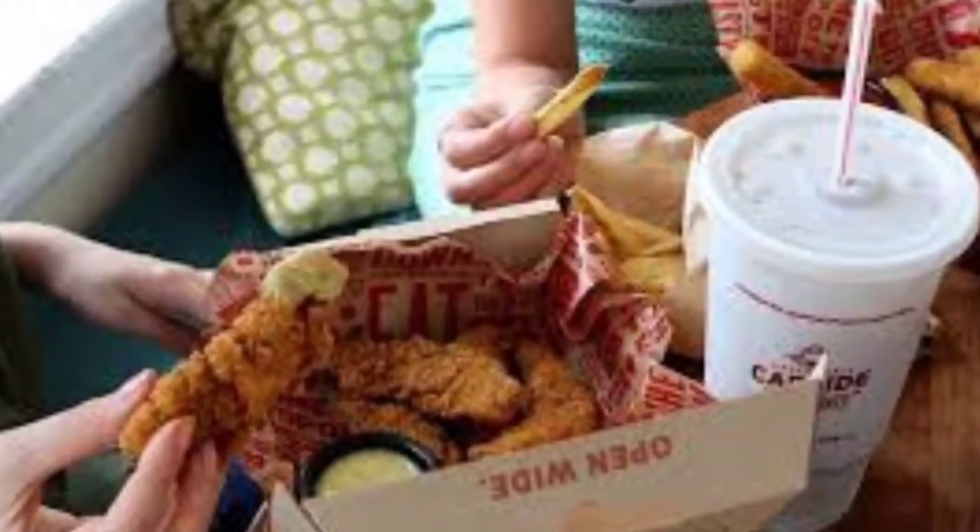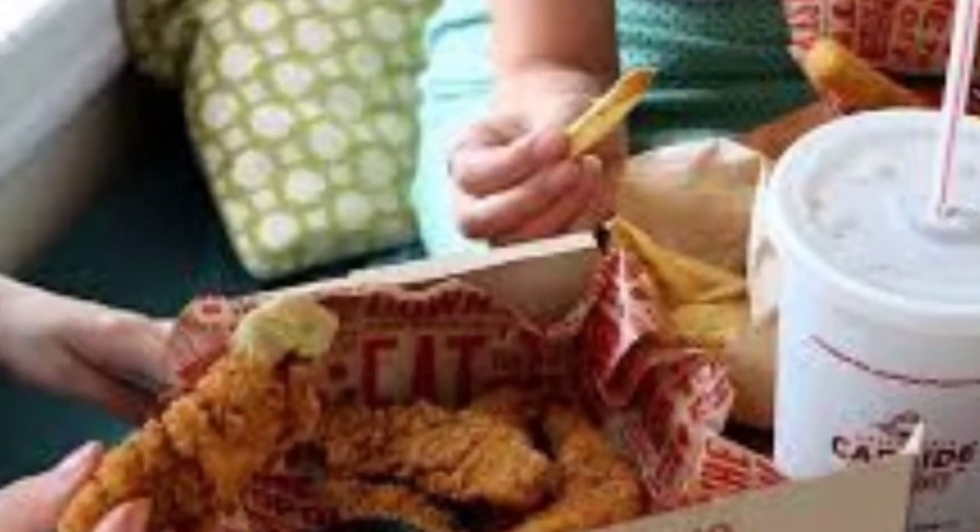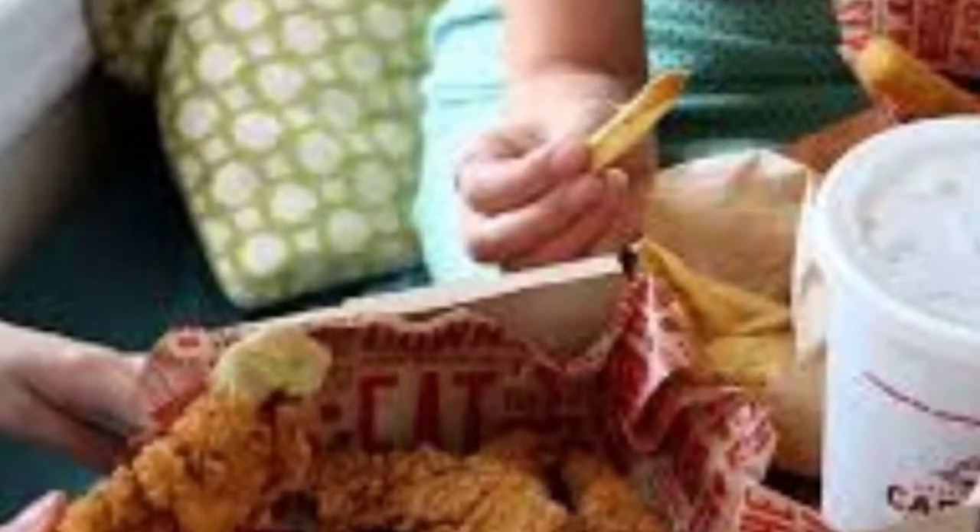Hello guys, here is the latest update of the Applebee's drinks and Applebee's promo code, Applebee's coupons and many more updates in this video. So watch the video completely.